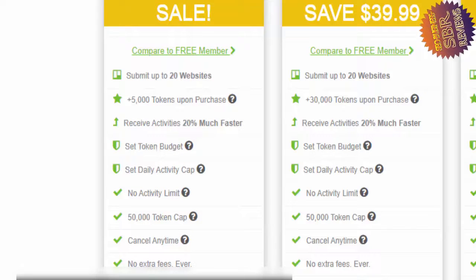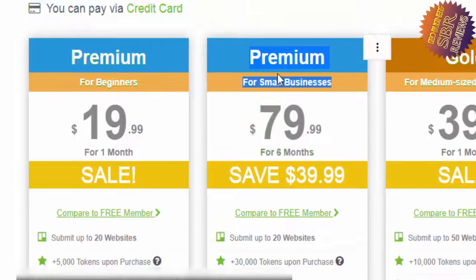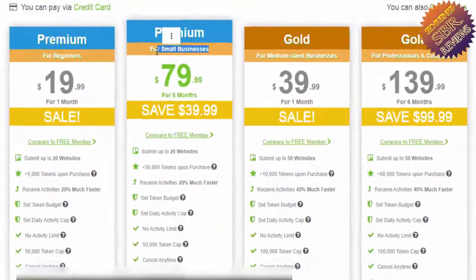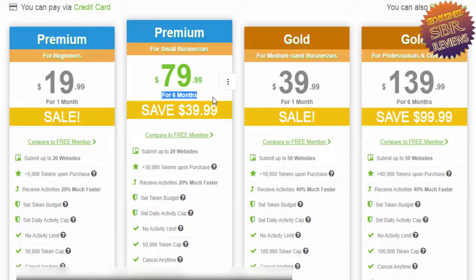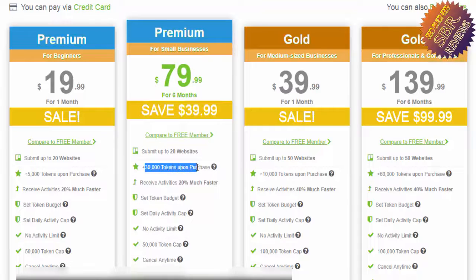I advise you to use the Premium for Small Business plan — $80 for six months. You can save $40. For $39.99 you can save $40, and for the six-month plan you can save $80. You get submit up to 20 websites and 30,000 tokens upon purchase, and receive activities 20 percent faster.